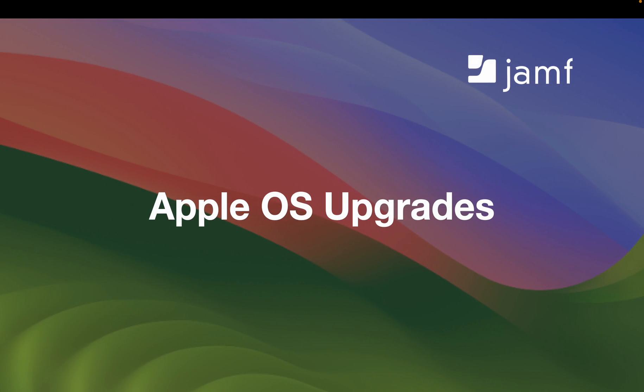Let's move on to OS upgrades. Before I begin, I do want to mention a fantastic webinar hosted by my colleague Rick Goody titled How to Prepare for Upgrade Season. This webinar goes more in-depth on the hows of preparing for upgrades. I highly recommend it for those wanting to learn more.